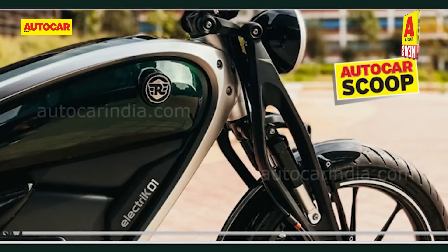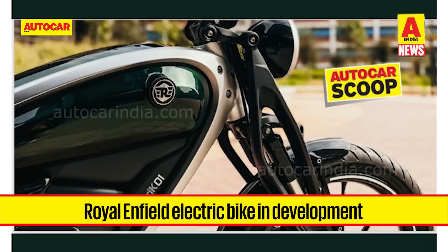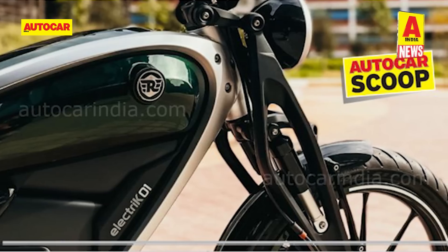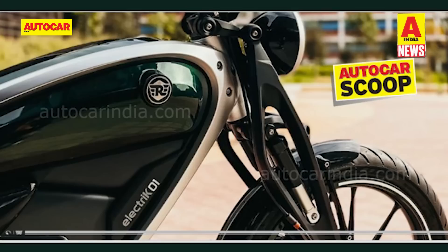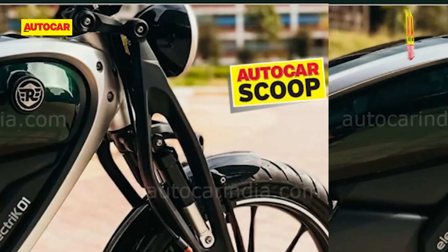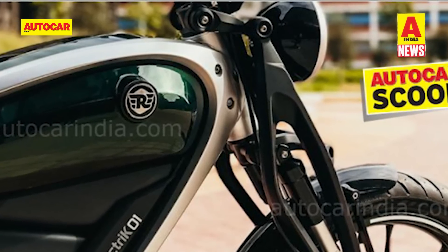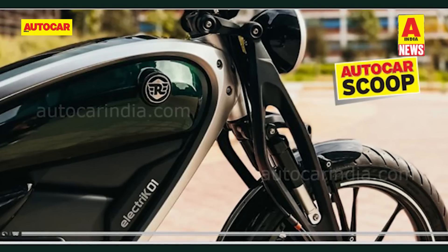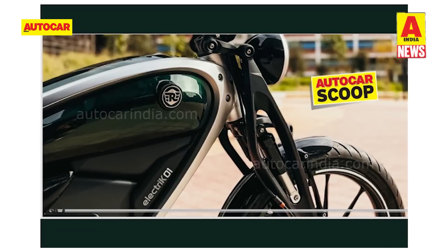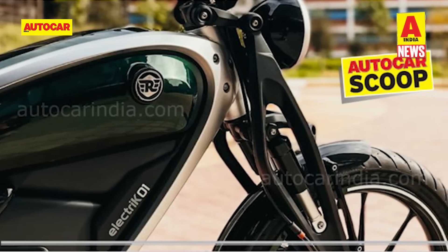We also have the first picture of Royal Enfield's own e-bike. The model is in development and has been photographed in prototype guise. Internally dubbed the Electric O1, the electric bike features some rather distinctive design elements, including a girder fork-type front suspension typically seen on vintage bikes. A round headlight and conventional fuel tank suggest Royal Enfield is going for a retro design with modern underpinnings. There is no information about the motor, battery or other technical specifications as yet. The electric model isn't coming anytime soon — it is said to be in the early stages of development and is a good few years away from production.